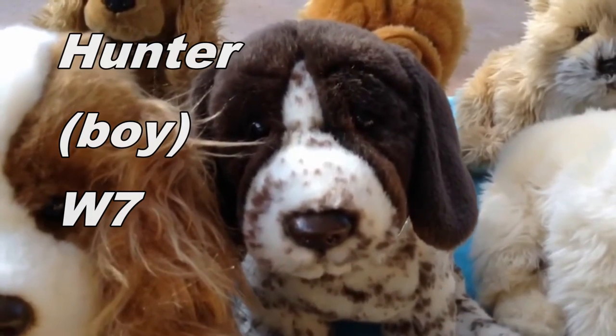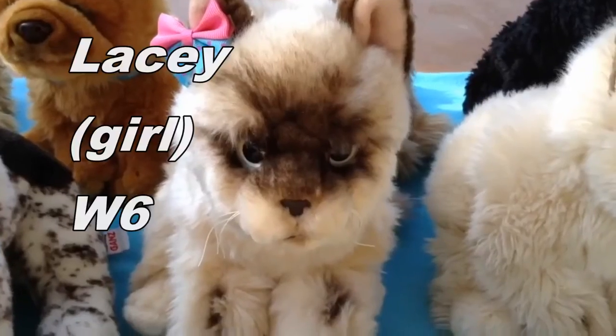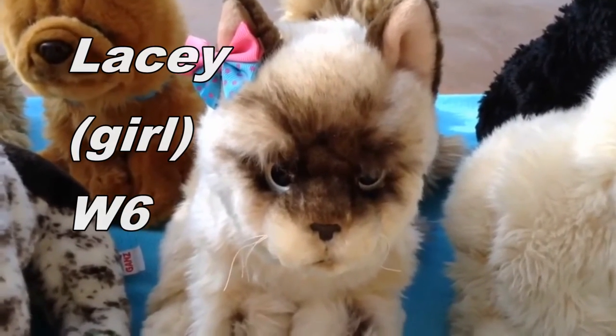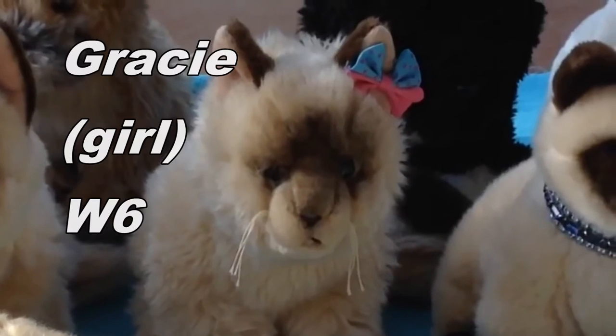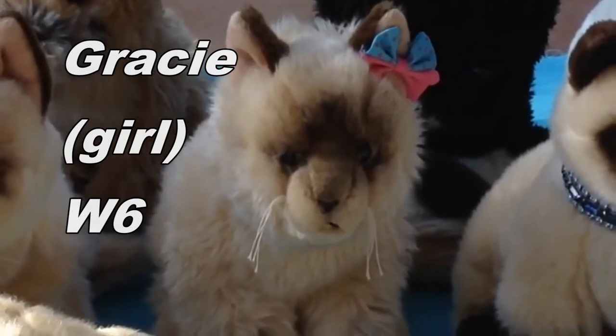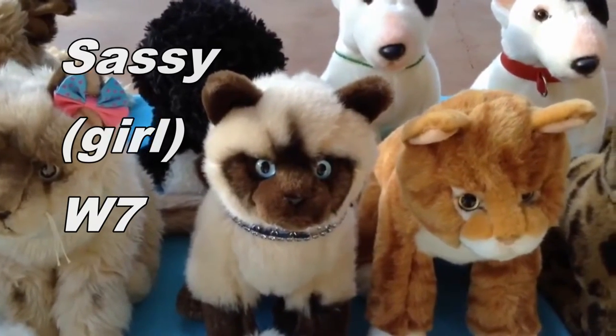This is Hunter, the Webkinz Signature German Shorthair Pointer, and he belongs to Webkinz7. This is Lacey, the Webkinz Signature Ragdoll cat, and she belongs to Webkinz6. This is Gracie, the Webkinz Signature Ragdoll cat, and she belongs to Webkinz6. This is Sassy, the Webkinz Signature Siamese cat, and she belongs to Webkinz7.